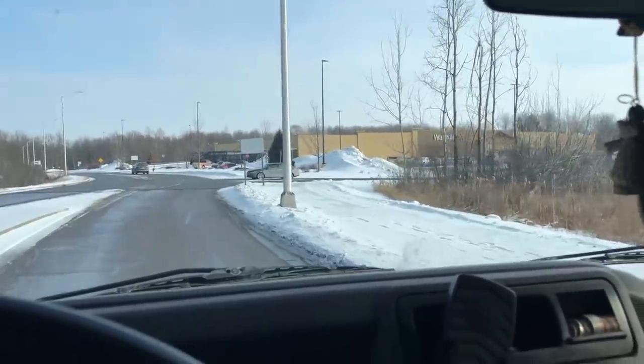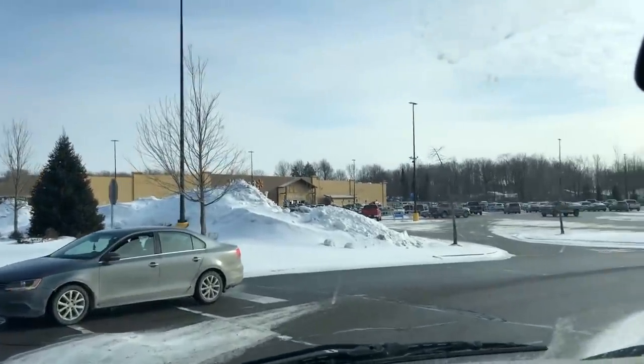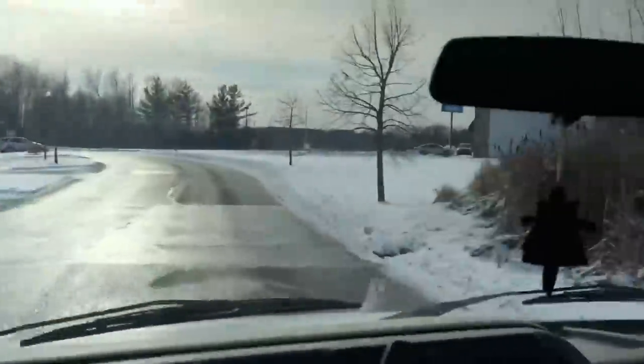So originally the plan was to go to Wausau, but we went online and I think that Wally World here will have the same dang thing for about one-third of the price. And we don't have to drive an hour one way to go get it. I know you love doing that — I hate doing that.